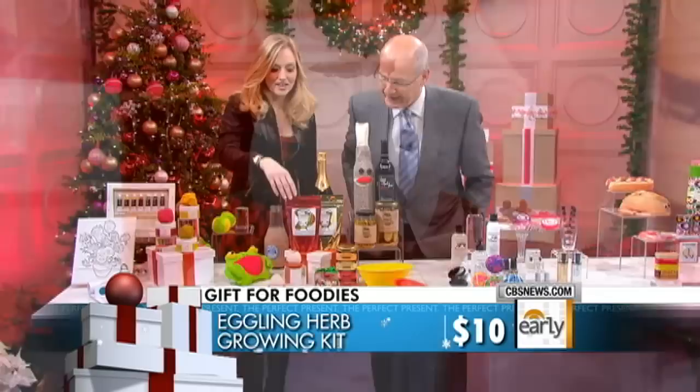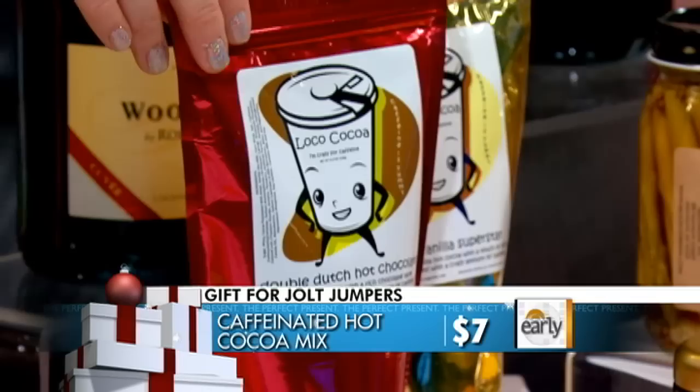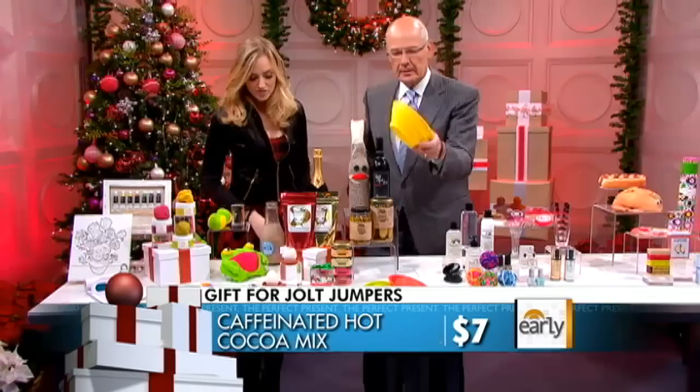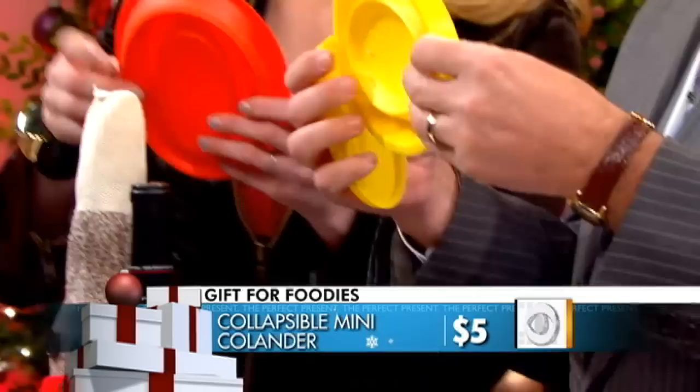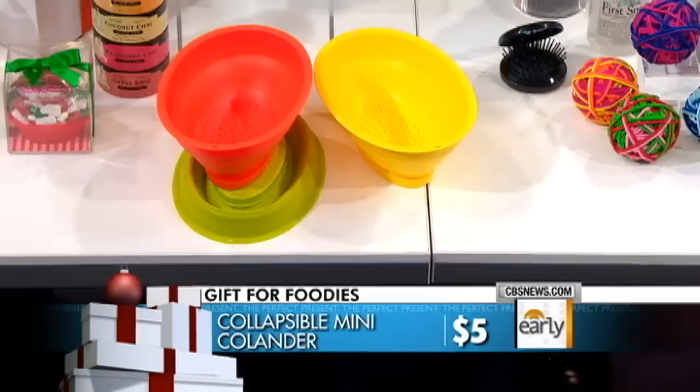We all love our jolt in the morning — why not have some hot chocolate with some extra caffeine? This is the super caffeinated hot chocolate. It even has more caffeine than a cup of coffee: 175 milligrams. And these little colanders — strainers, basically — fold up. When you don't have much space in your kitchen, wash the berries, and the bottom comes off so you can serve them and they won't drip. Five bucks, from Sur La Table.